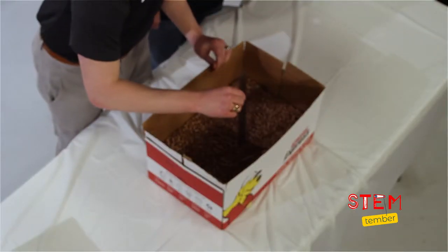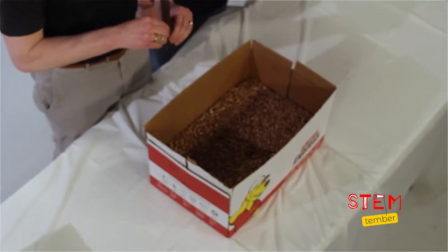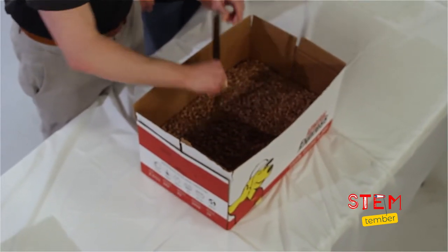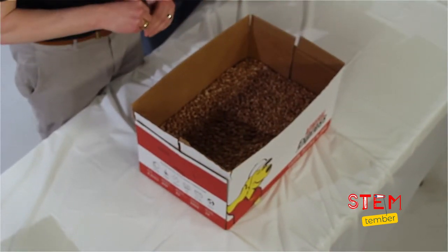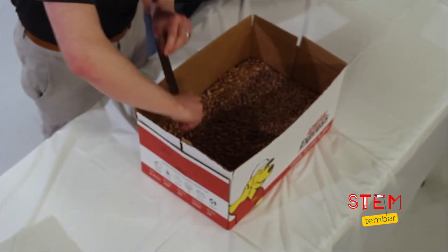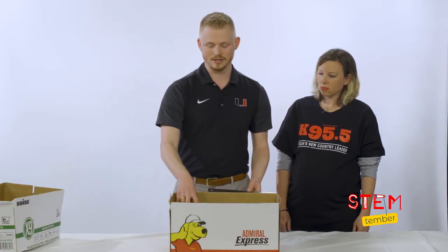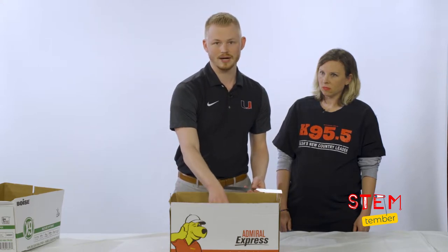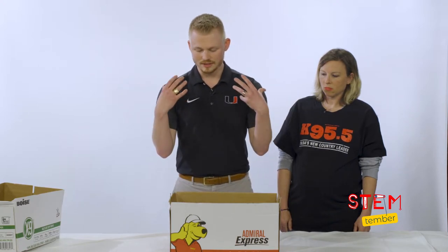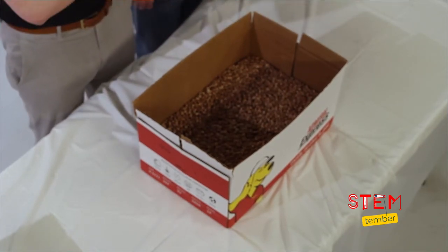I'm going to measure right in the middle of the box — that measurement is about three inches. I'm going to measure at another location to see if that measurement changes. Again it's about three inches. Now I'm going to measure at another spot where I think there might be a deposit. Look at that — it's about one inch. So what we can see is that there's a difference right here compared to the rest of the box. Think of this as a natural resource deposit that we've identified through drilling wells through the earth.